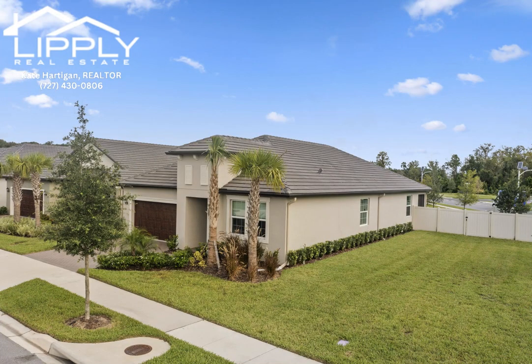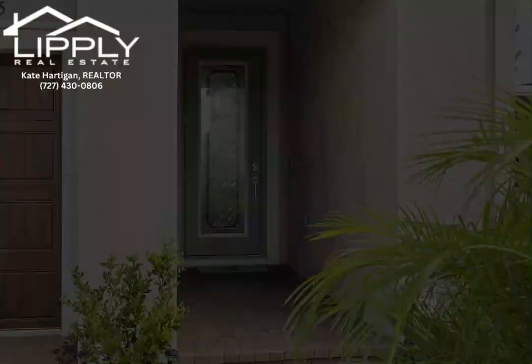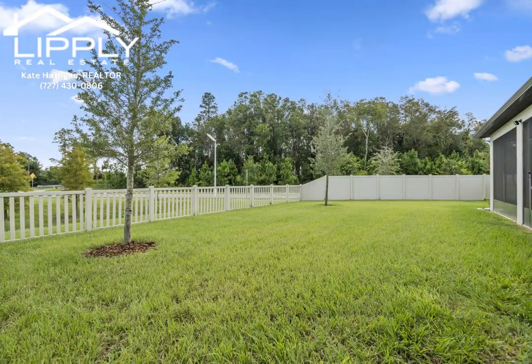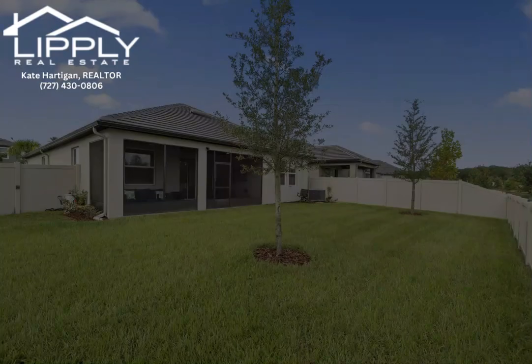This stunning two-bedroom, two-bathroom home, featuring a versatile flex room, is a perfect blend of luxury and practicality. Situated on an oversized lot, this property offers extra space and privacy, making it truly unique. Inside, you'll find an open floor plan that flows seamlessly, ideal for both relaxing and entertaining.